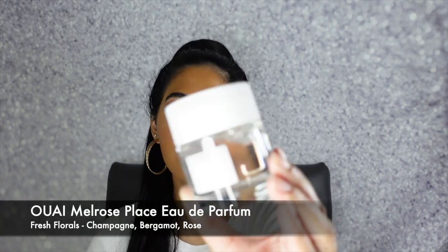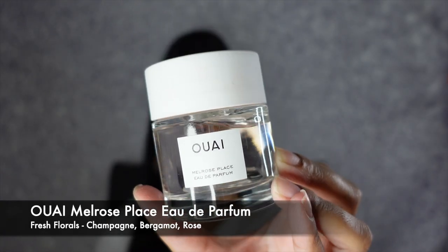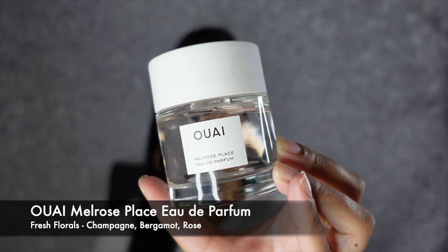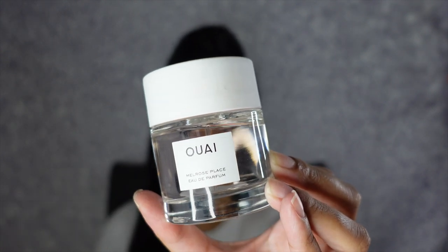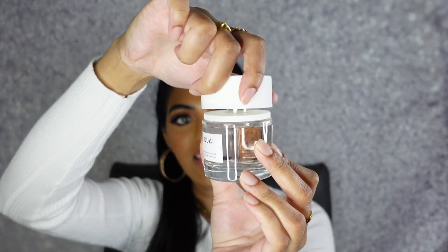The next fragrance is by Wyld — this is their Melrose Place Eau de Parfum. This is one of the only Wyld fragrances that I have and it actually smells pretty incredible. It is a fresh floral with key notes of champagne, bergamot, and rose. It just smells so velvety rich — it has such a fresh lightness to it. I love that the cap is magnetic, so it literally just snaps on. I feel like this is perfect for every day, especially when you just hop out fresh out of the shower.